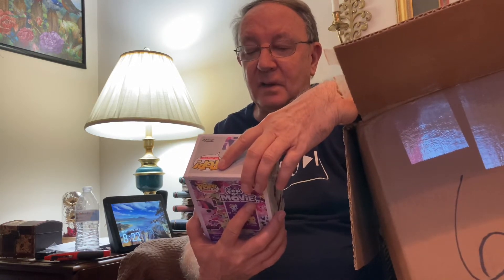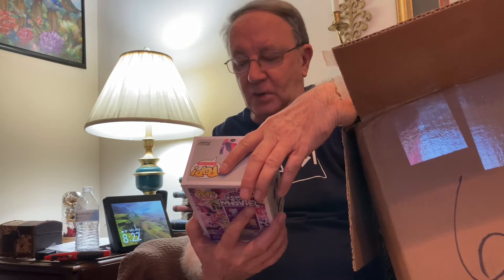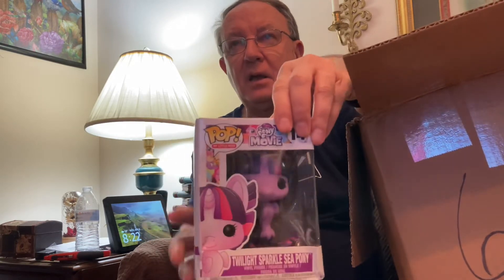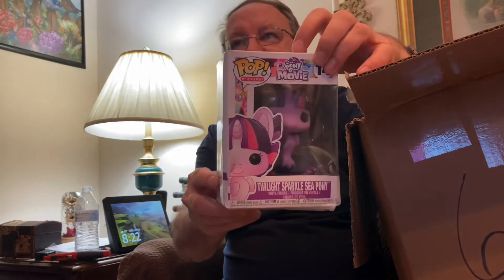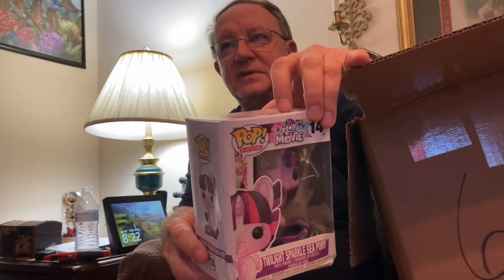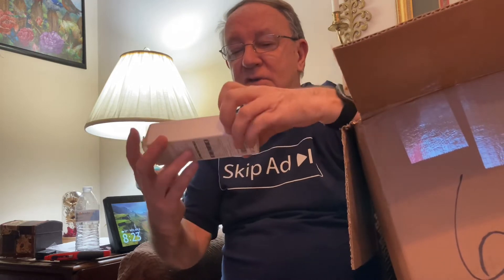Look at this — from the My Little Pony movie, it is Swinkle Sparkle Sea Pony. I am eventually going to figure out how I can do this and keep the glare off, but I don't know that it's going to be in this unboxing. This is a fantastic box — I wish they'd be easier to secure.